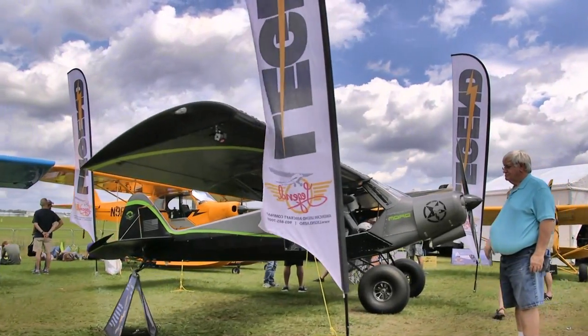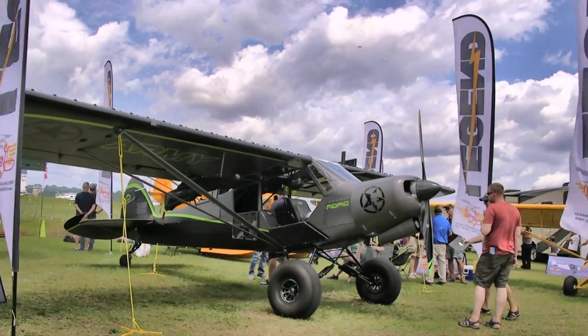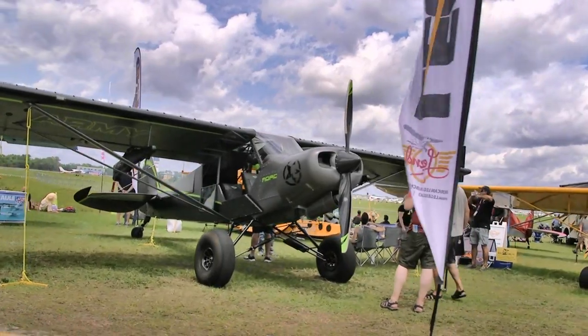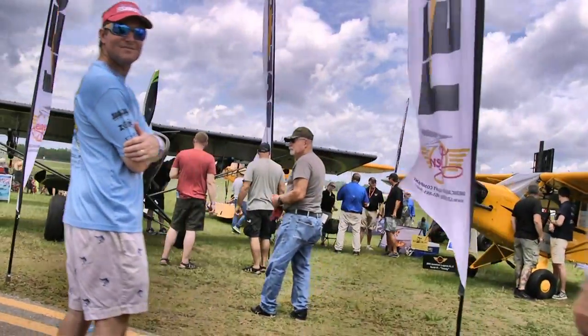There's American Legend. They've moved a bunch of airplanes into that little tight space to show off all the different models and variety of engines they've got. They've got kits and fully built aircraft. American Legend is one of our leading suppliers in the light sport space, having a pretty good run out of Sulphur Springs, Texas. Their website is AmericanLegend.com.